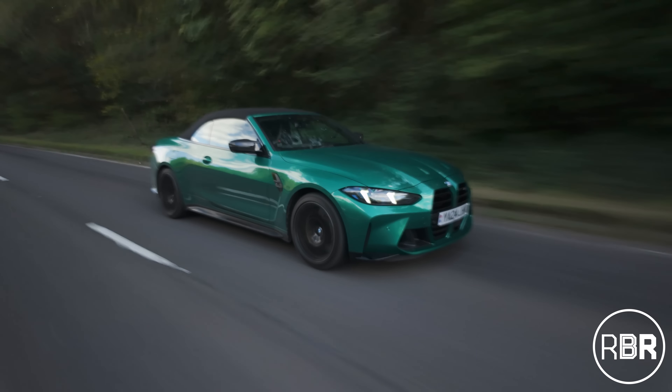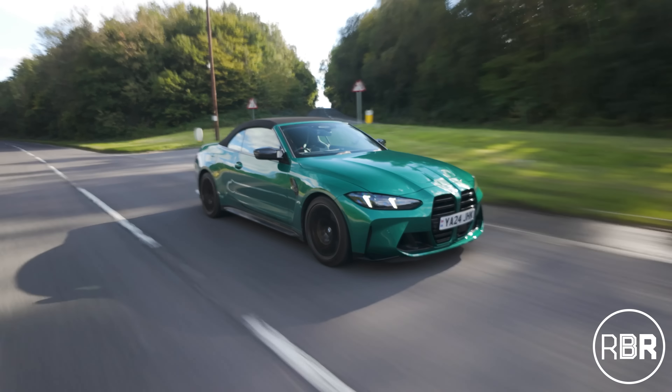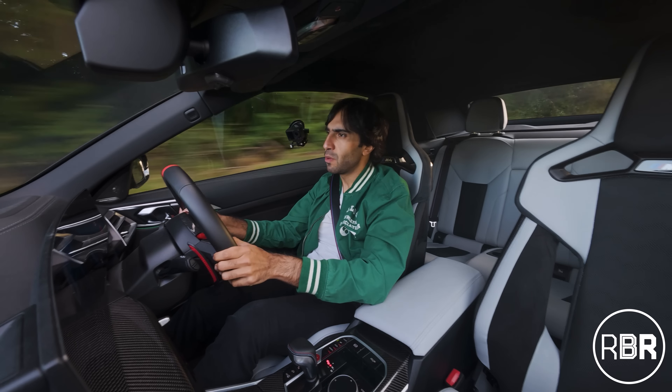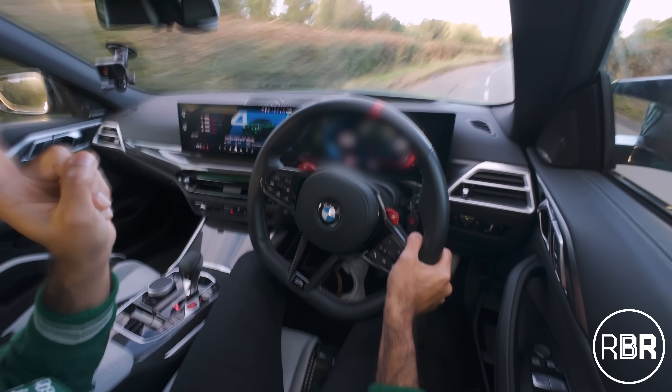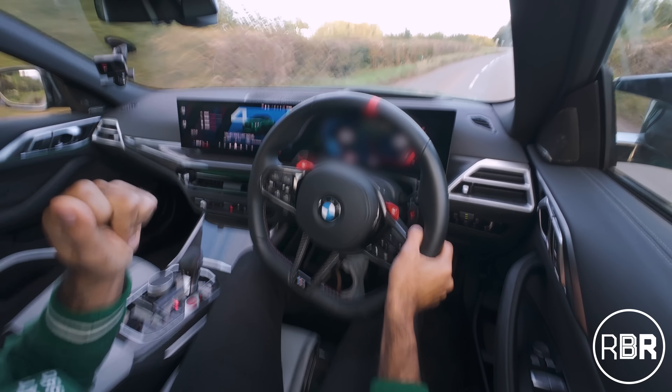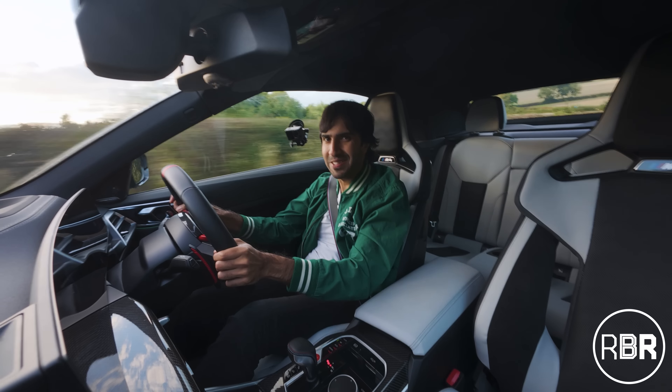That's my review of this new M4 Convertible in the LCI. Hugely surprising how quick this is and how well it maintains the dynamics of the coupe. I can't wait to try the M3 in the LCI because I want to see if we can break that sub-three-second barrier. As always, if this video has been useful, please do like and subscribe to RBR. I'll see you guys next time.